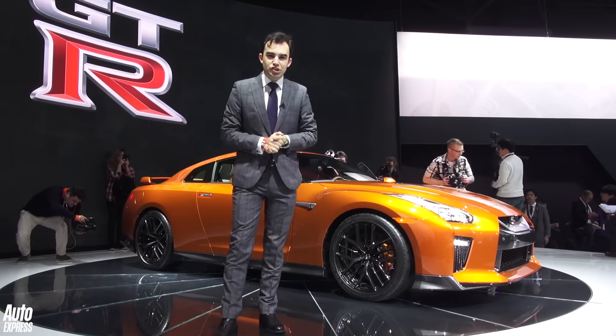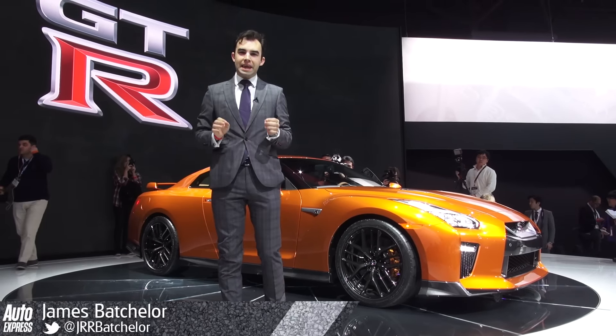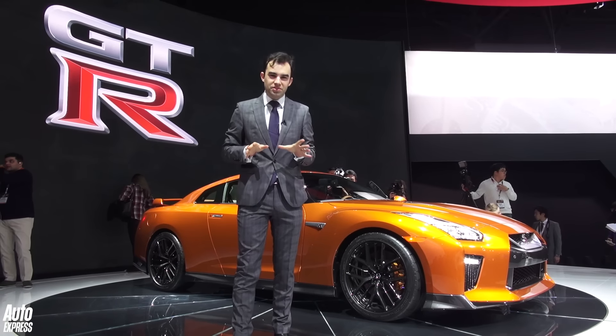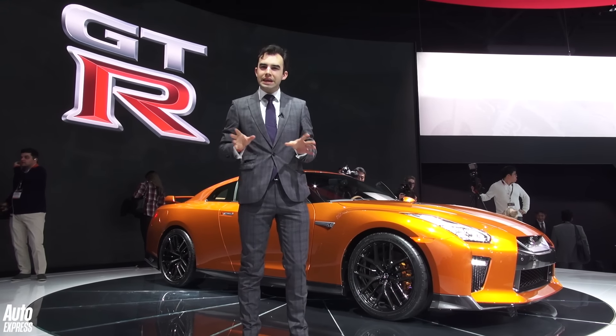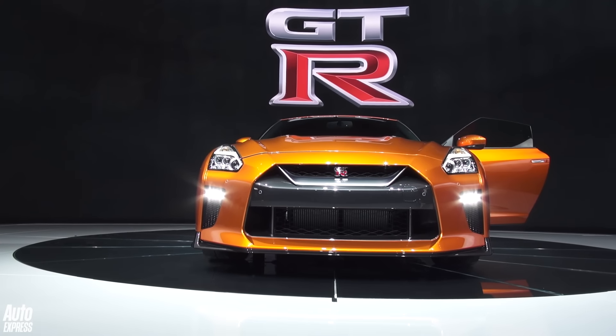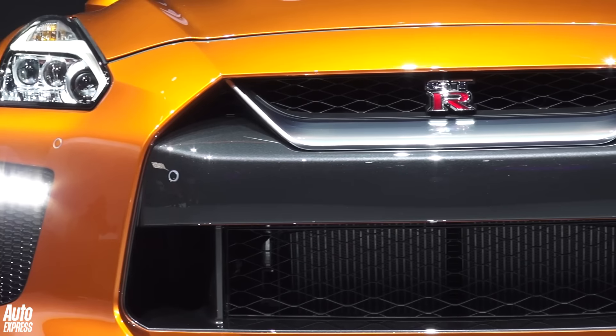Nissan were a little bit quiet at the Geneva Motor Show, but they've turned up here at New York with the brand new GT-R. Well, it's not totally new — it's tweaked in a certain number of areas, the first of which is at the front end. It looks a little bit more angular and aggressive than it did before.